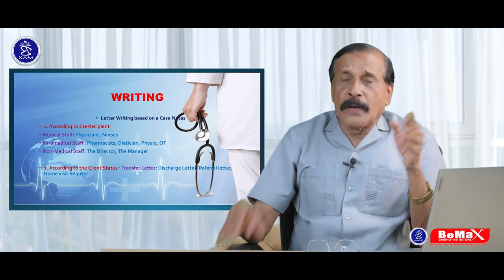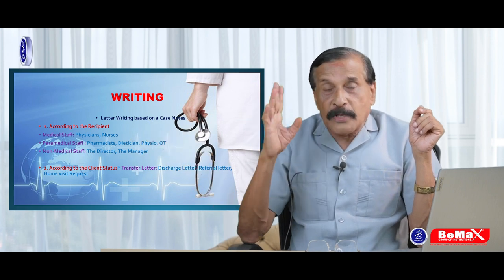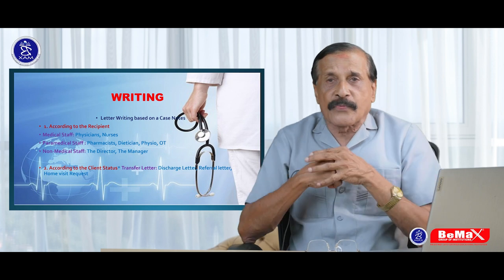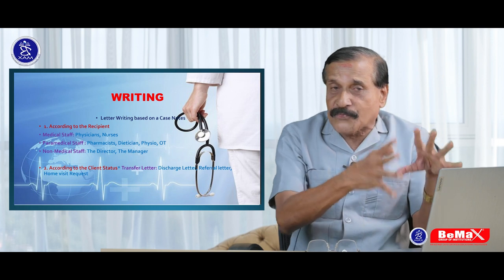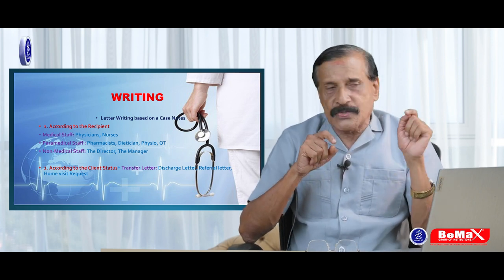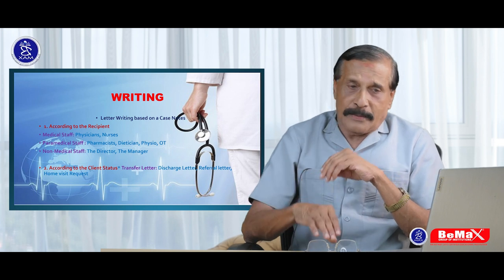After the five minutes of reading, you have 40 minutes for writing. The time management for those 40 minutes — how you have to spend them — I will tell you in the next video, because our focus of these 10 videos is going to be on writing, as many people find writing difficult.